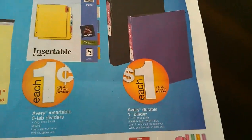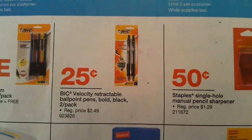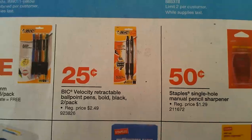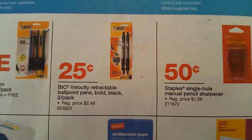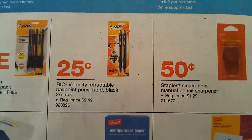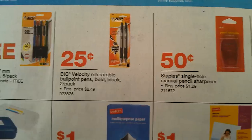They also have the Avery Durable 1-inch binders for $1.00. I was trying to find these at Walmart but couldn't find them at the store I was at — I'll keep looking and let you know. Also, the big Velocity Retractable Ball pens are a two-pack, originally $2.49, and they're priced at $0.25 with no limits, which I thought was a great price.